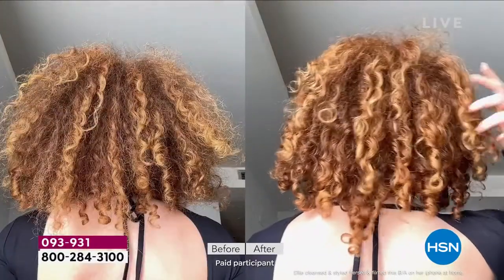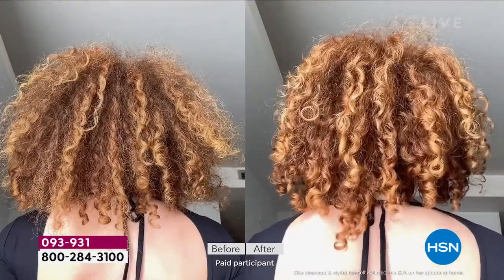It doesn't matter if you've got kinky hair — better curls, shine, softness, conditioning, hydration, bounce, no frizz. You've got 886% more volume.